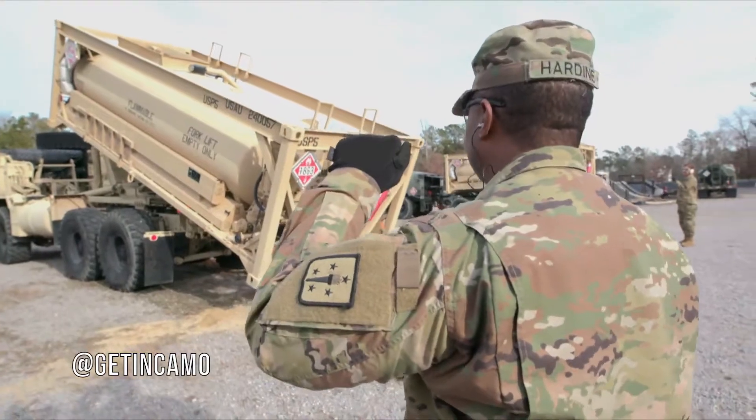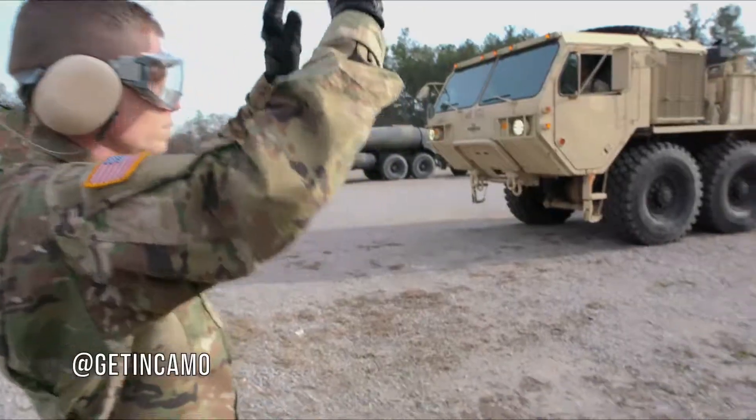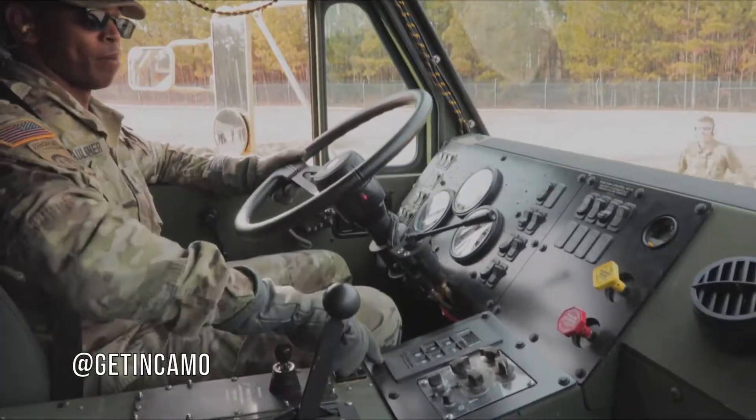Today's soldiers will learn to deploy the modular fuel system tank rack modules that provides a means for receipt and storage of bulk petroleum to be issued to combat forces.